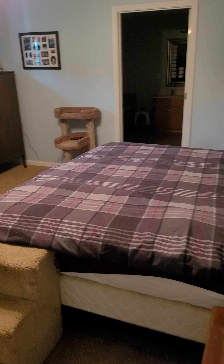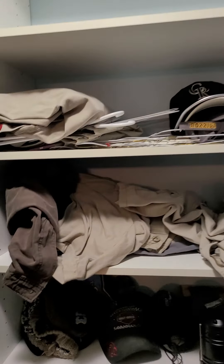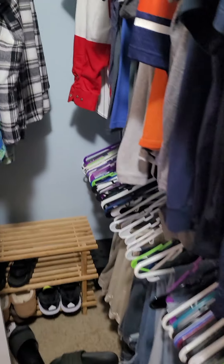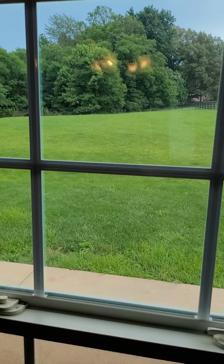Coming in here is the master bedroom — they've even got some easy-listening theme music playing for us. This one does have a true walk-in closet, fairly large. The windows look out over the back as well, with pretty views, and then there's the master bath.